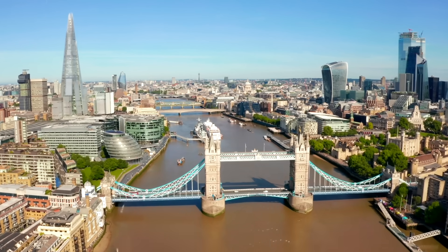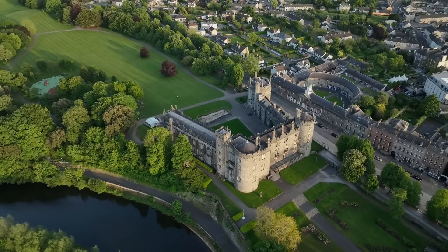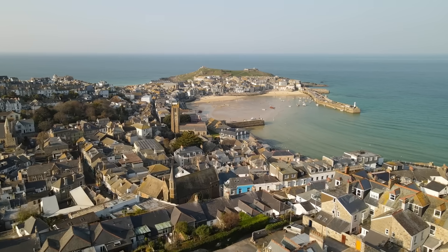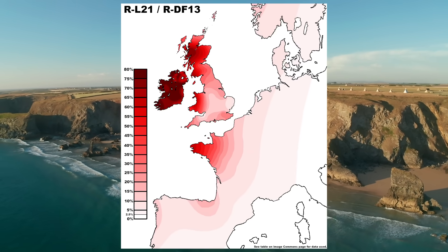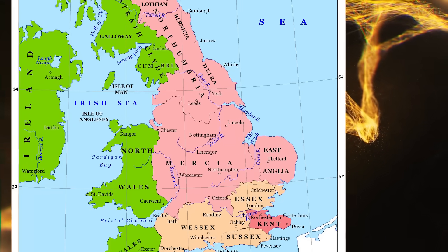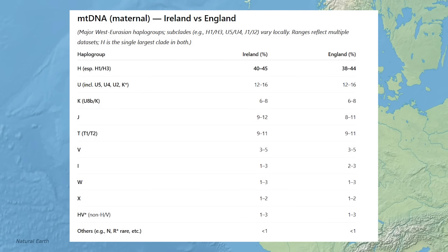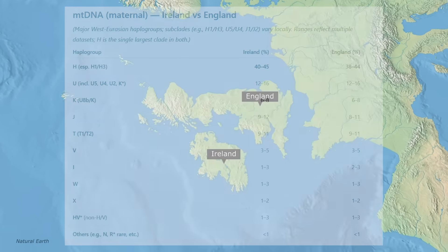English people have more continental Northern European ancestry than the Irish, though there has been some intermixing over the centuries. The Ulster Plantation in the early 17th century brought some English and Scottish ancestry into the north, increasing levels of R1B-U106 in some areas. There is also regional variation within England — northern and western regions such as Cumbria, Cornwall and parts of the north tend to show lower Anglo-Saxon ancestry and more continuity with the ancient Celtic Britons, while eastern counties like East Anglia display stronger Anglo-Saxon influence. Mitochondrial DNA haplogroups of both peoples are quite similar, dominated by branches of H and U, reflecting shared Western European ancestry.